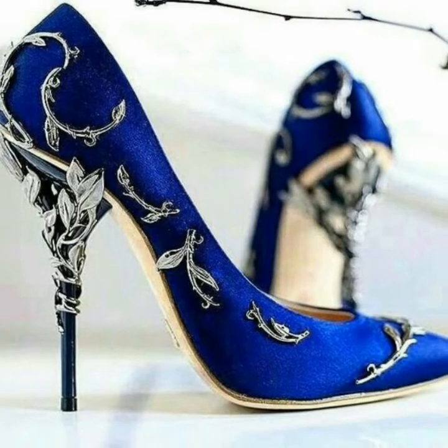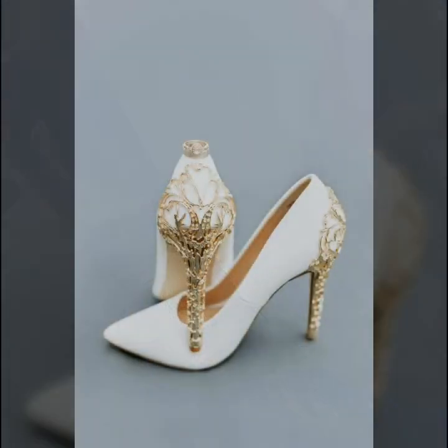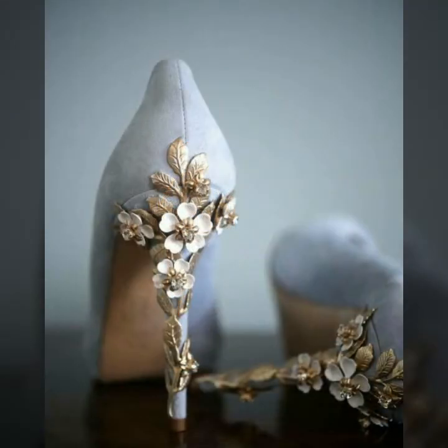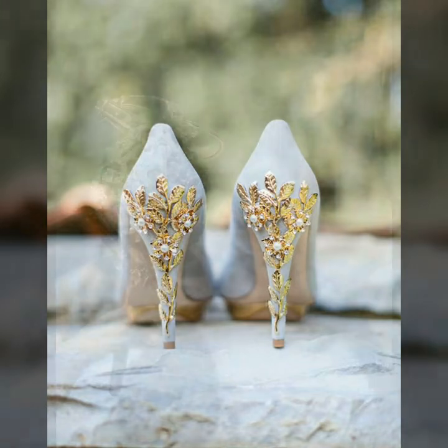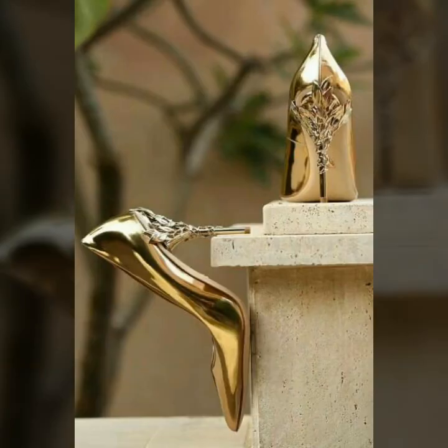If you want to buy these very beautiful and very stunning embellished high heel shoe designs, I will tell you the best websites from where you can buy them. But before telling the websites, please subscribe to my YouTube channel Women's Fashion. If you have already subscribed, don't forget to hit the bell icon — by hitting the bell icon you will get all the notifications of my upcoming videos.